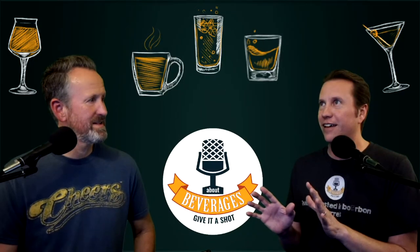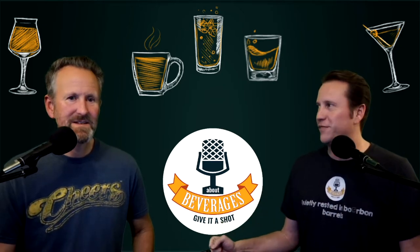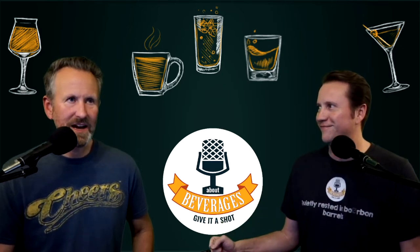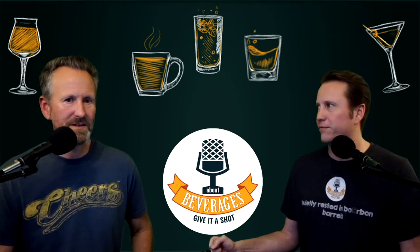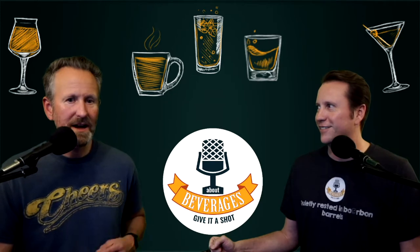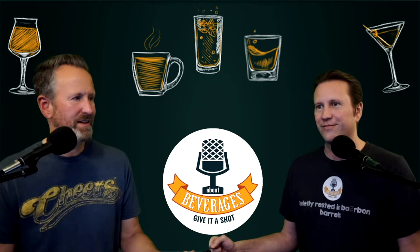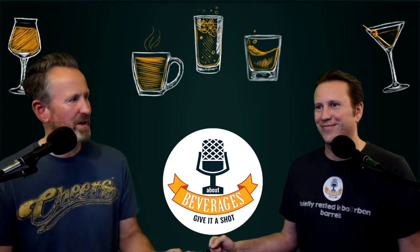I feel excited yet slightly disappointed all at the same time for our next podcast. Can you guess why? Because this has half of what you want in something — Trader Joe's and seasonal and beverage.